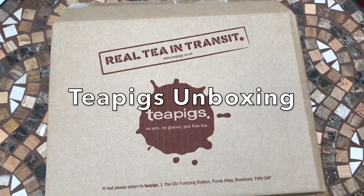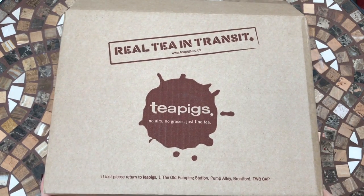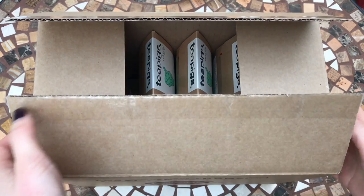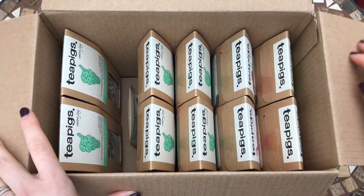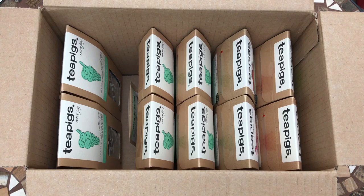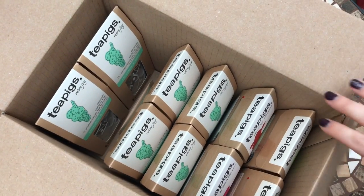Hey guys, welcome to Planning with Crystal. Today I've got an unboxing for you of some Tea Pigs tea. I placed a new order to stock up on some of my favorites. If you've not heard of Tea Pigs before, they are a British tea brand based in the UK, but they do now ship all over the world. If you like the look of this, I will put the link under the video in case you want to order some tea yourself.